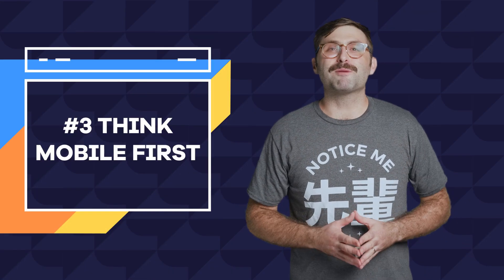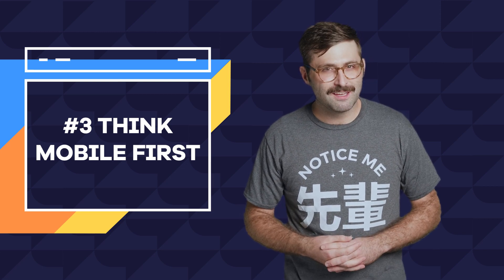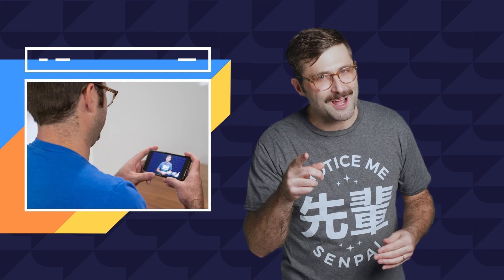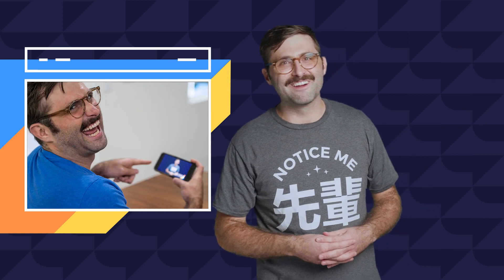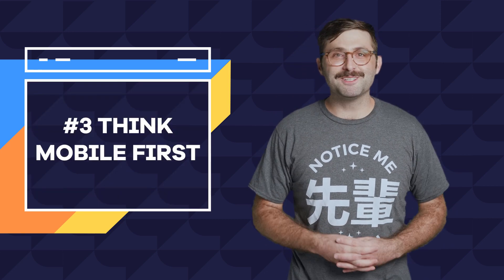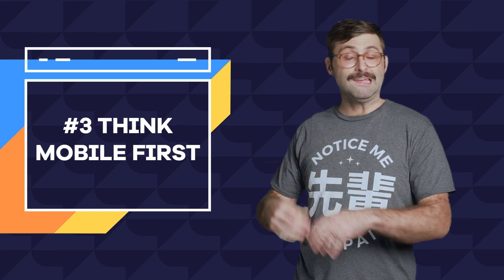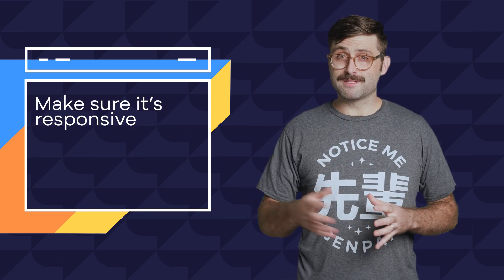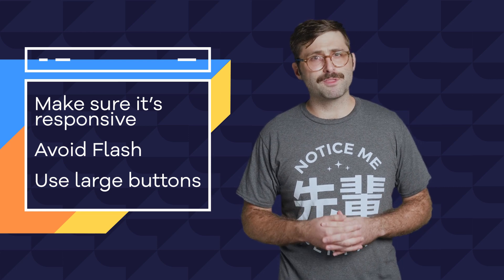Number three: think mobile first. Did you know that about half of all website visits come from people on their phones? In fact, you're probably watching this on your phone right now. With so much traffic coming from mobile, it's super important to make sure your visitor experience is good on both mobile and desktop. Make sure it's responsive, avoid using Flash, and use large buttons that are easy to tap on for people with clumsy thumbs.